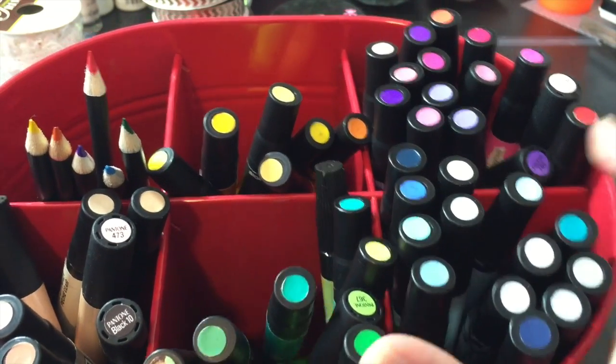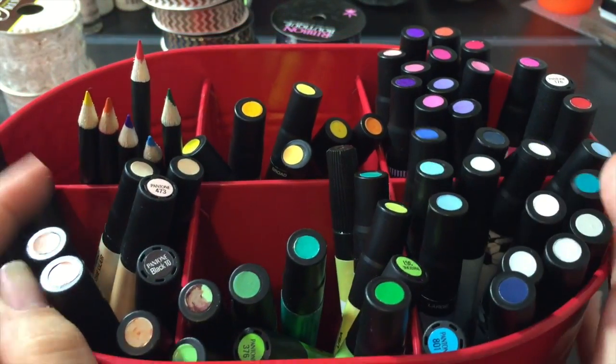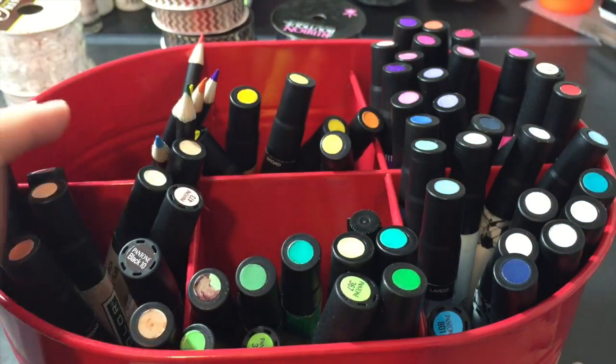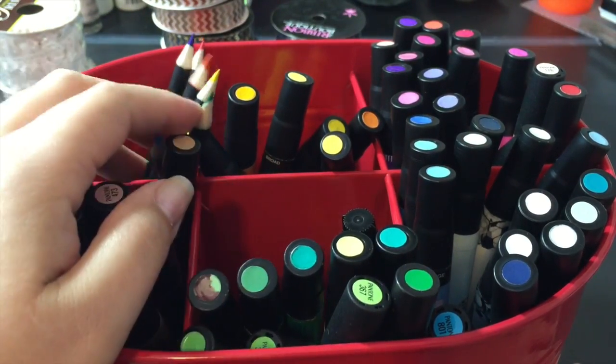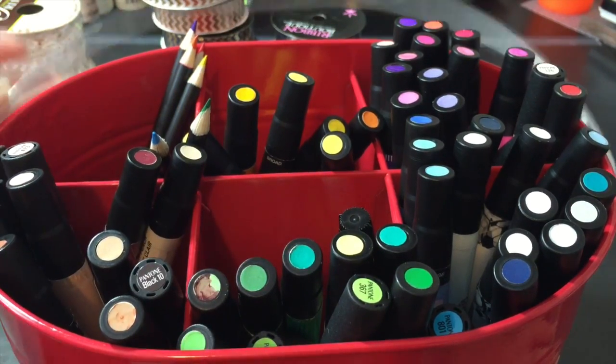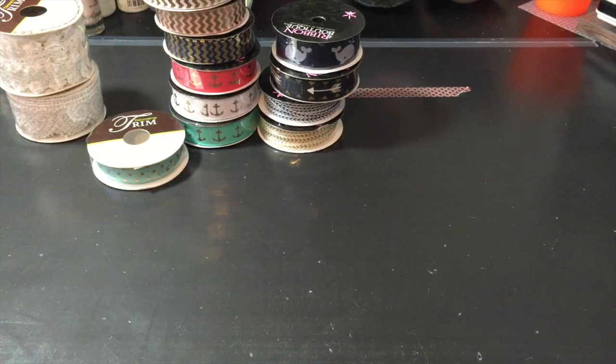We're going to do a color swatch book for him, because these are all my old Prismacolor and Pantone markers that I used to use before I got Copics — so these are all now Jonathan's. All right, so that's our goodies for today. Please leave a comment, subscribe if you wish, and have a great day. Thanks, bye.